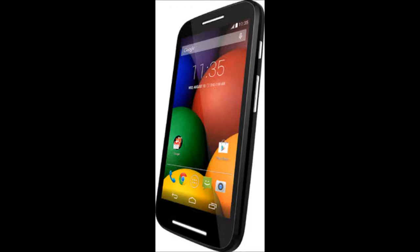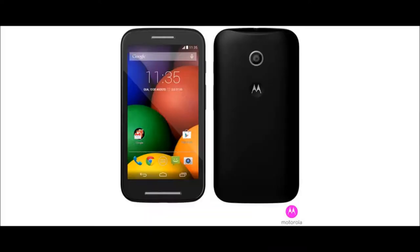This phone is also being simultaneously launched in international markets. For my international viewers, the price roughly converts to around 115 US dollars. For my Indian viewers, this phone is only being launched by Flipkart and will only be available on their website.